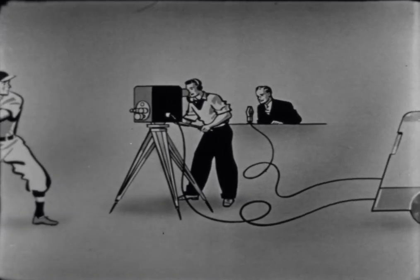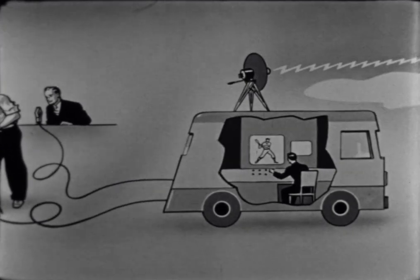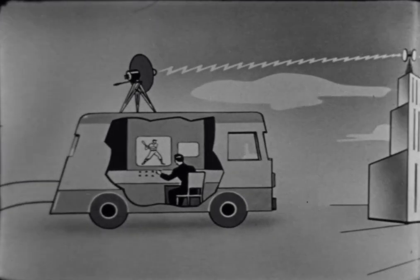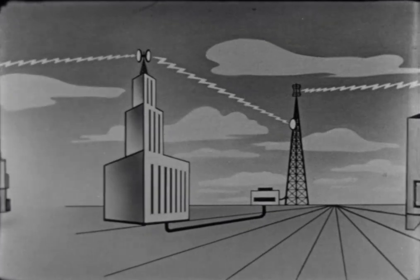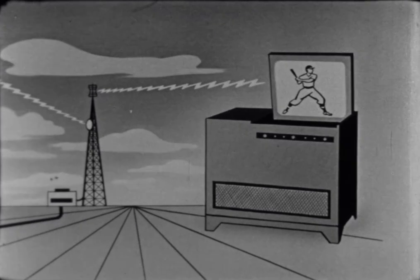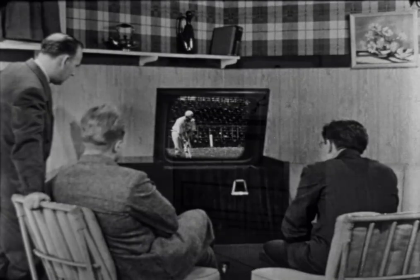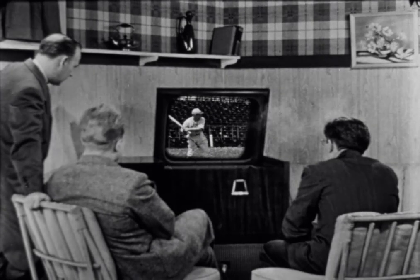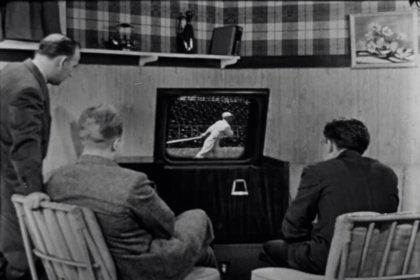The best picture is selected and adjusted for quality, sent on its way with sound to the station. Viewed in the station once more, the program is sent by cables or by radio relay to the main transmitter, out from the towering antenna to the television receiver screen — all this happens instantaneously. The instant the batter hits the ball, you and other thousands in the television audience see the swing and hear the crack of the bat.